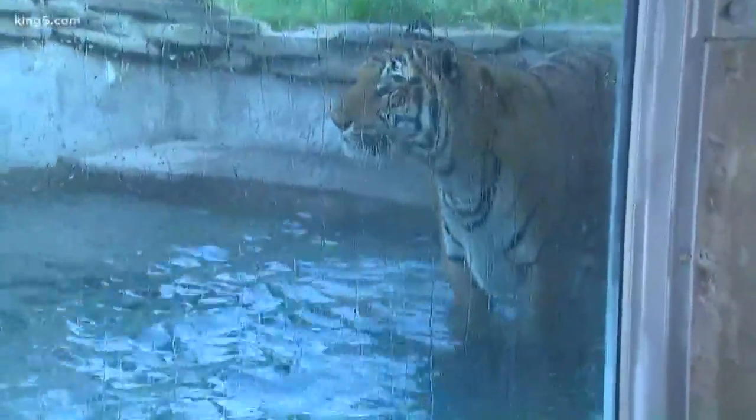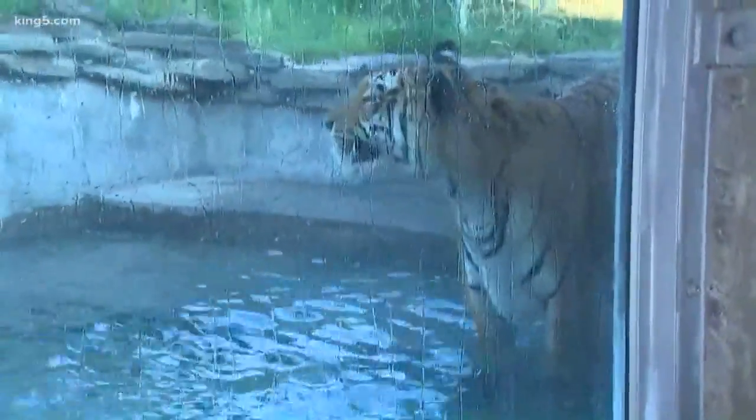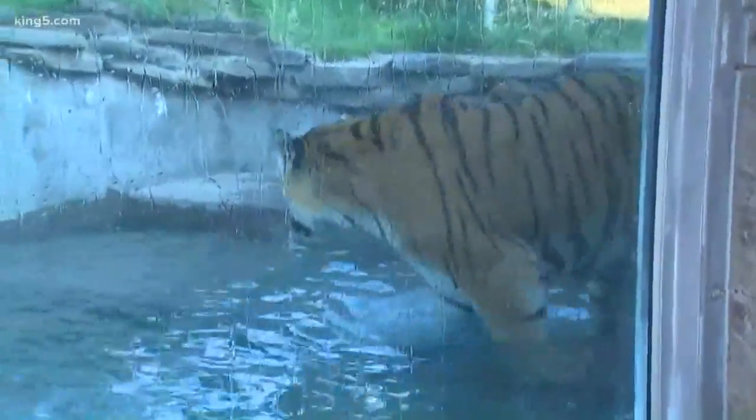Oh, here he goes — I love how he's swatting it. Jared, you were feeding the macaw earlier. I don't feel like you're going to feed the tigers by hand, but can you tell us what do they eat and how much do they eat a day?